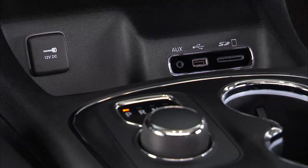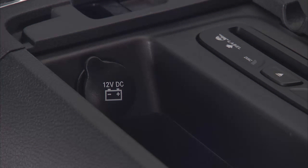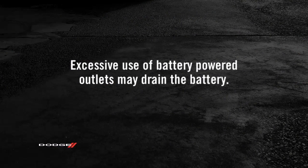Some can only be used when the ignition is in the on position, while some are powered directly by the battery and can be used anytime. Remember though, excessive use of this outlet can drain the vehicle's battery.